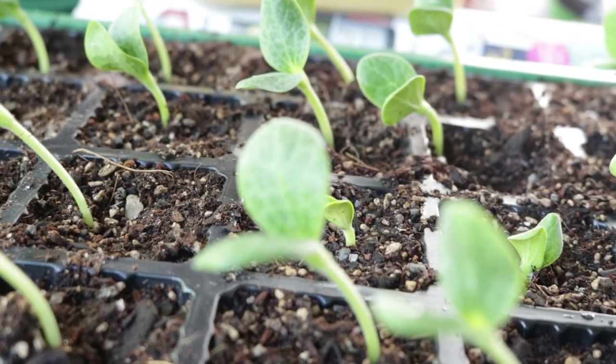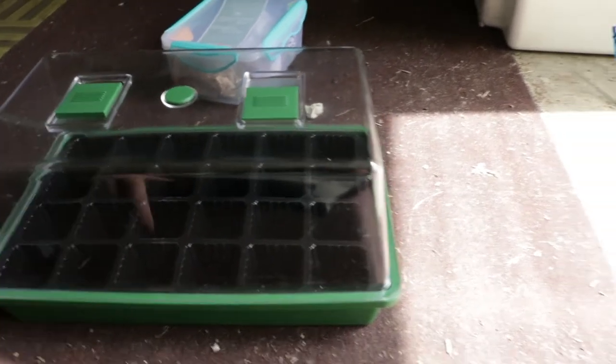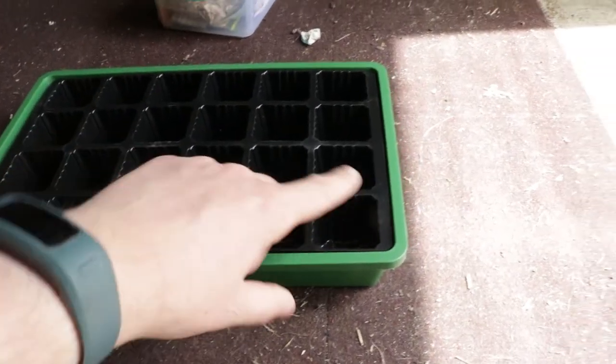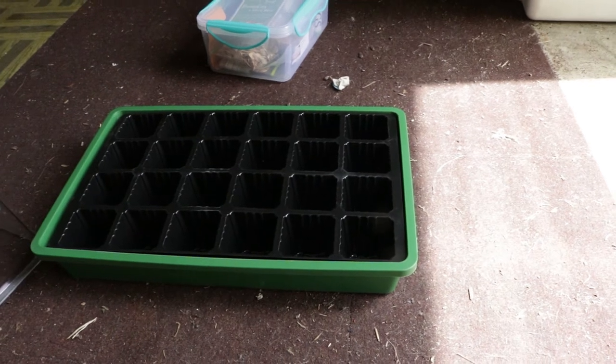Today I'll start them off. I've got the little tiny greenhouse-type thing with 24 on the go at once — get them all going and then get them out into the ground.